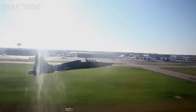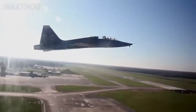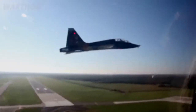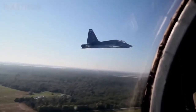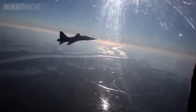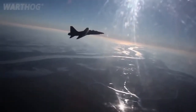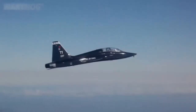Air Education and Training Command is the primary user of the T-38 for joint specialized undergraduate pilot training. Air Combat Command and the Air Force Materiel Command also use the T-38A in various roles. Its design features swept wings, a streamlined fuselage, and tricycle landing gear with a steerable nose wheel. Critical components can be easily accessed for maintenance, and the aircraft boasts an exceptional safety record.